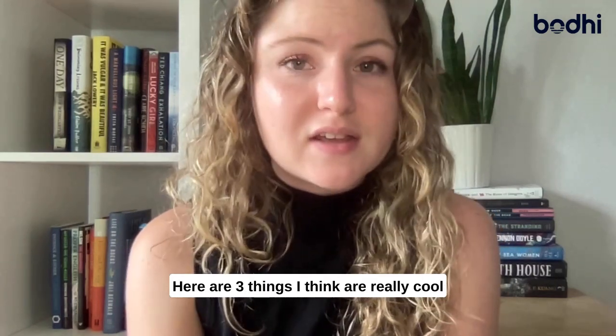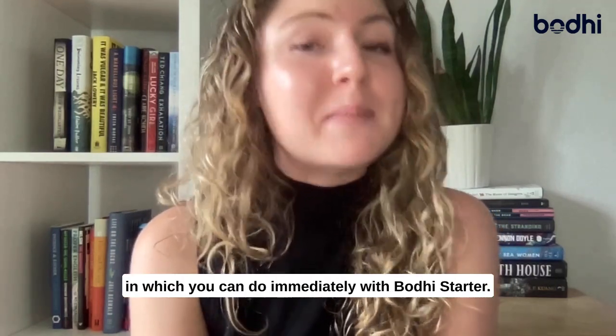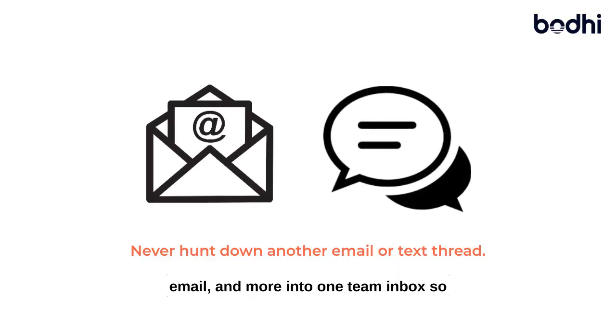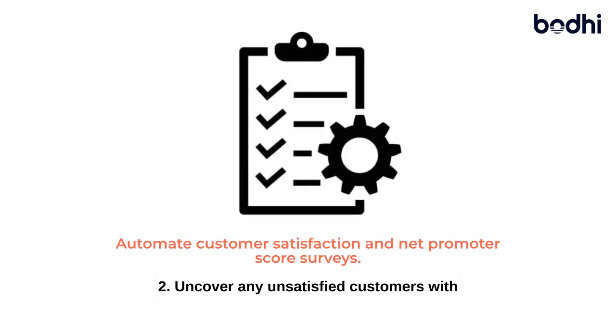Here are three things I think are really cool and which you can do immediately with Bodhi Starter. One, bring all of your communications across text, email, and more into one team inbox so that you never miss a message. Two, uncover any unsatisfied customers with templated surveys during the installation process.